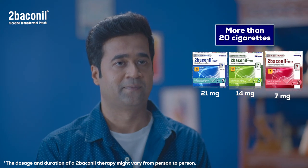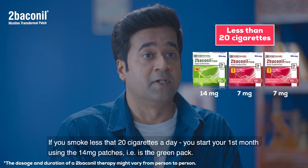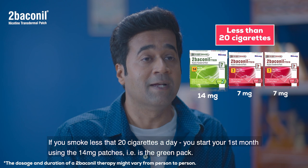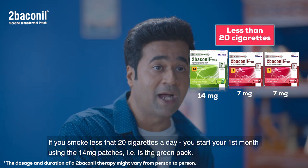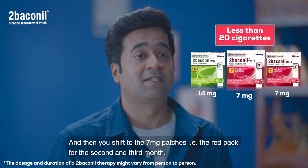Now if you smoke less than 20 cigarettes a day, you start your first month using only the 14 mg patches — that is the green pack. You then shift to 7 mg patches — that is the red pack — for the second and the third month.